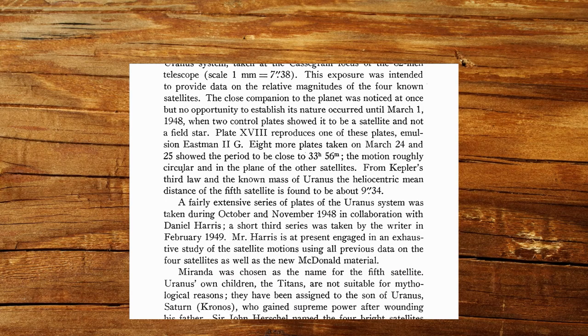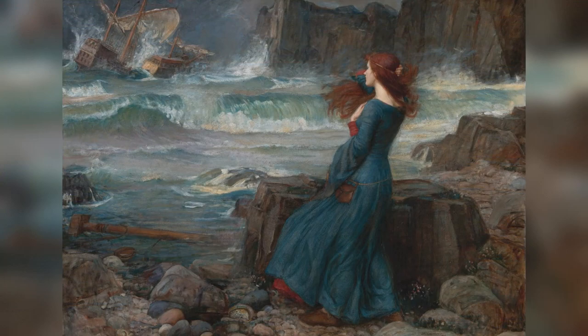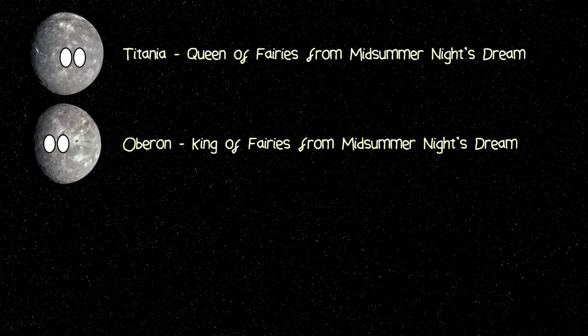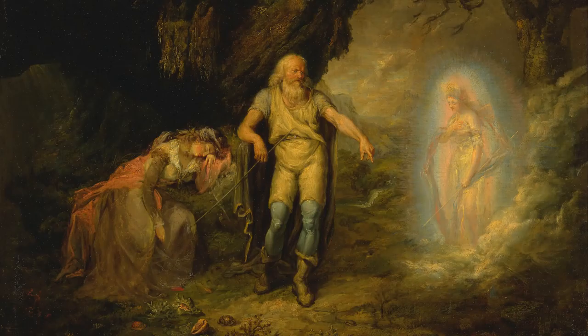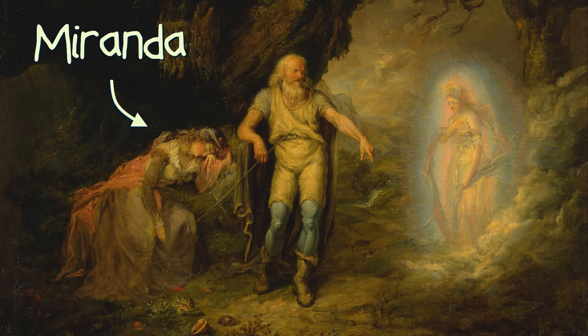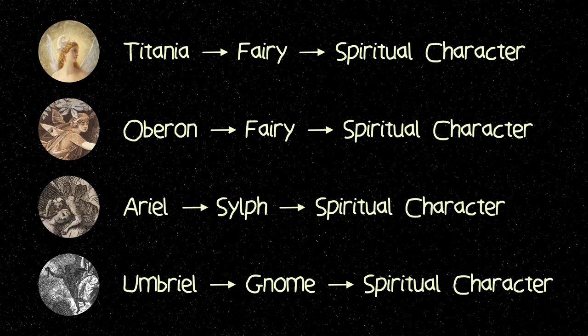Originally denominated Uranus 5, Kuiper soon suggested this moon should be given the more pleasant name of Miranda, a prominent character from William Shakespeare's play The Tempest. Which actually didn't make a whole lot of sense, because at the time, the four previously discovered moons of Uranus were all named after fairies from either the works of Shakespeare or Alexander Pope. But Miranda is a human character, and while Ariel is also a character from The Tempest, at least Ariel adhered to the defined trend of naming Uranian moons after spiritual characters.